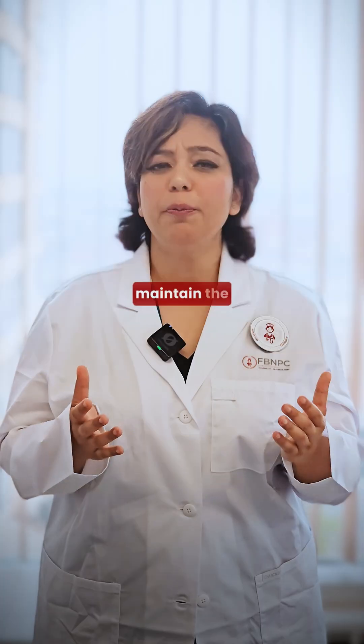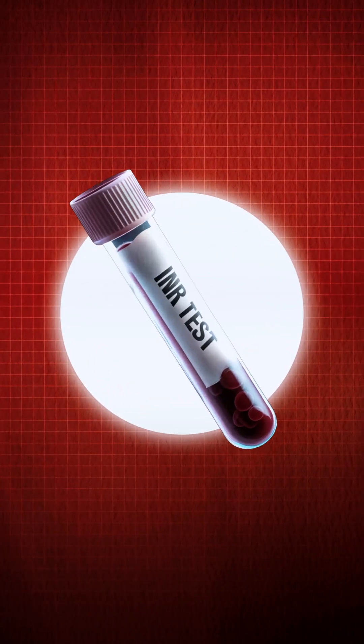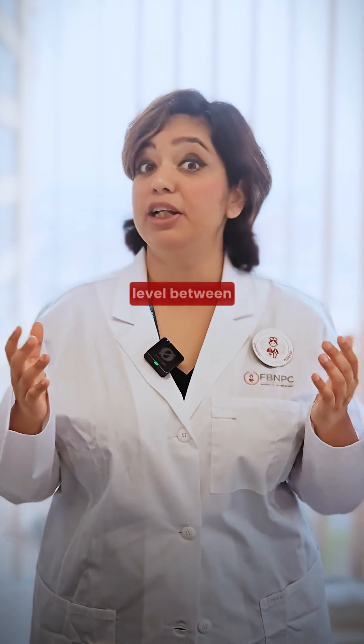For heparin, we look at the APTT lab values and try to maintain the level between 46 and 70. For warfarin, we look at the INR and try to maintain the level between 2 and 3.